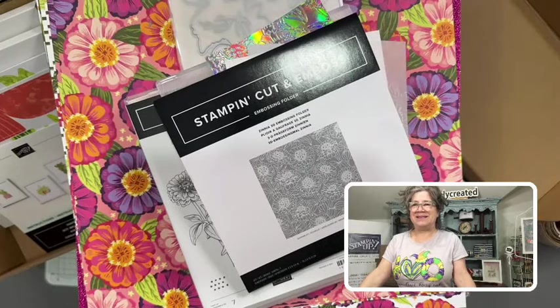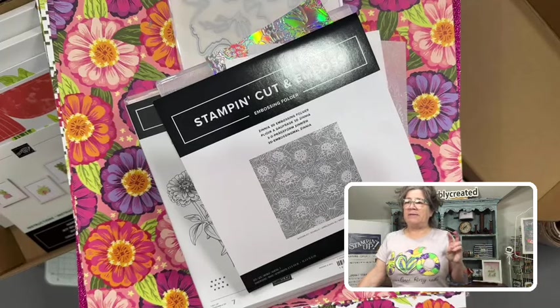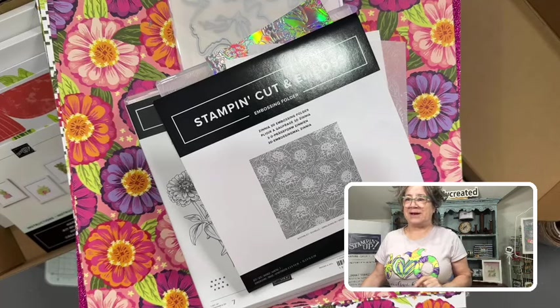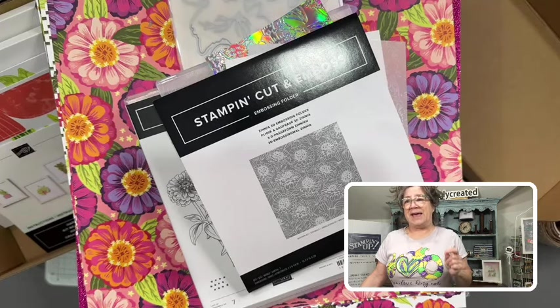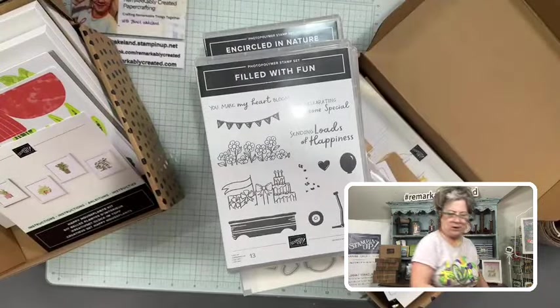Hi everyone, happy Mardi Gras! This is Janet Wakeland with Remarkably Created. I wanted to showcase some amazing new products debuting from Stampin' Up! Two are available now, and the rest will be available beginning March 1st. Those available March 1st can be had as part of our sign-on special, so I wanted to showcase those so you could decide whether to wait till March 1st or take advantage of an amazing special that ends on February 29th.